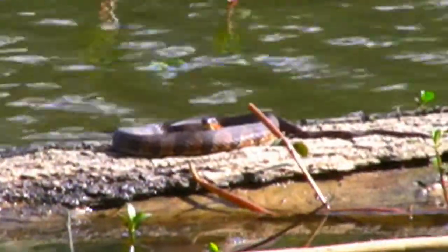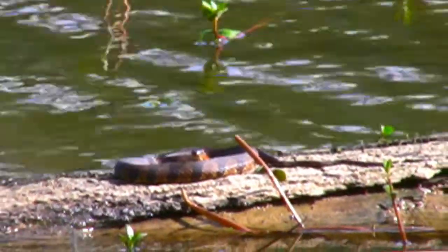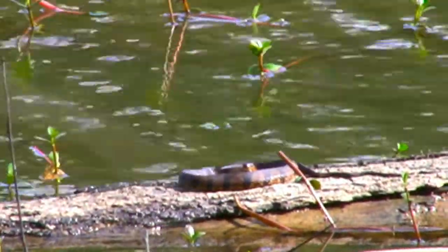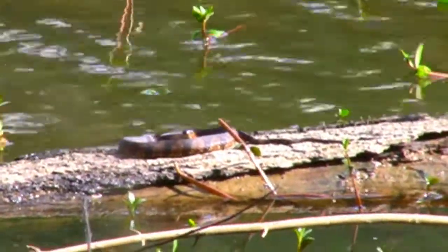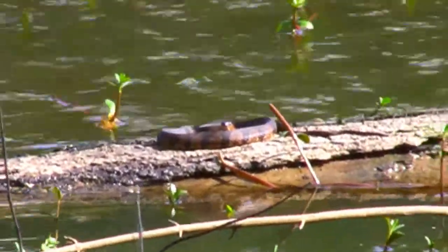Hello, welcome to Reptile Ridge. In this webisode, we're going to explore the secret world of serpents, starting with this small water snake basking on a partially submerged log.